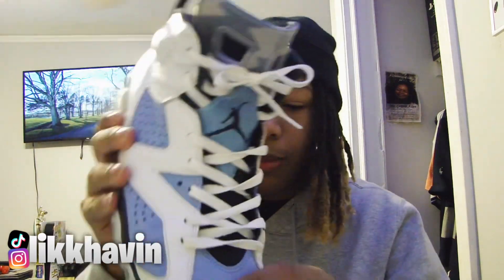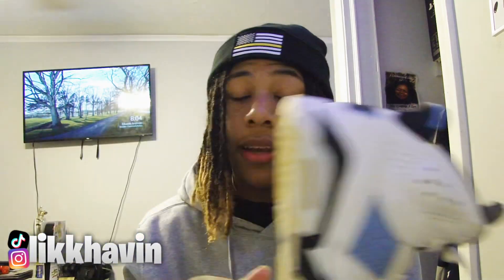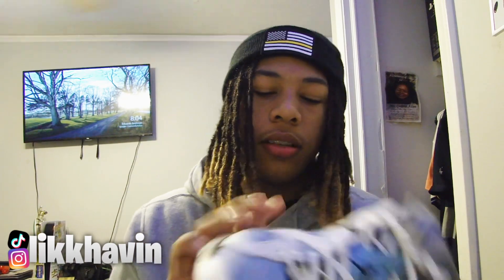I'm mainly talking about the toe box — there's no crease in the toe box. The only bad thing about this shoe is that it's suede, so suede does get dirty easily. But other than that it's a straight shoe. If you're looking for a UNC colorway, I think you should get the UNC sixes.